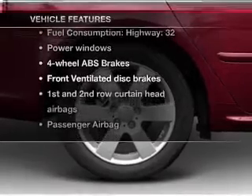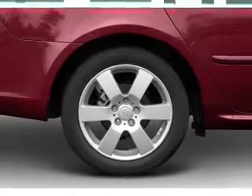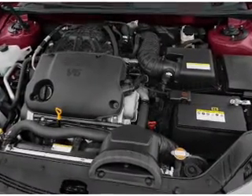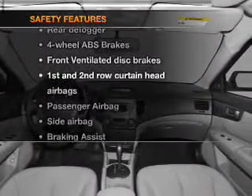Air conditioning, power door locks, power windows, power steering, cruise control, power mirrors, and AM/FM stereo with CD player. And for your peace of mind, the following safety equipment is included.